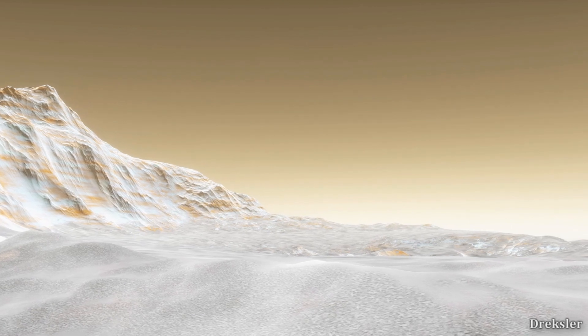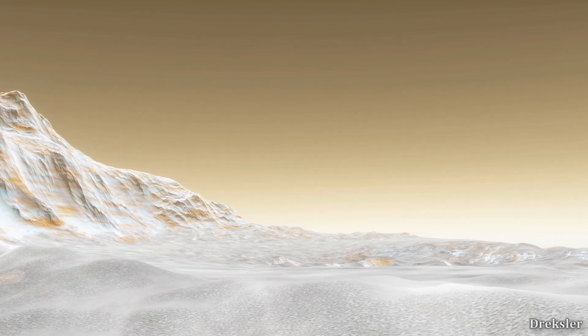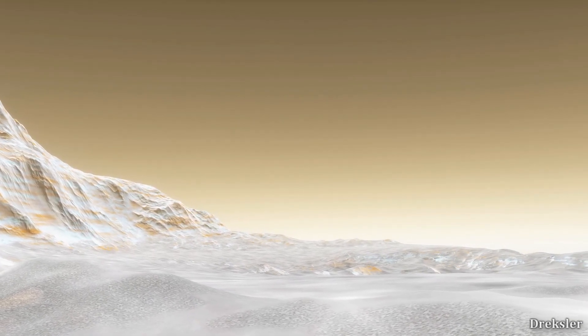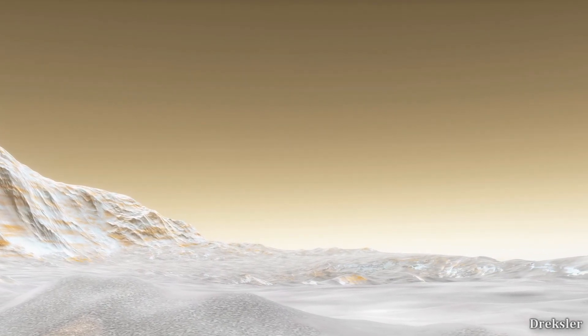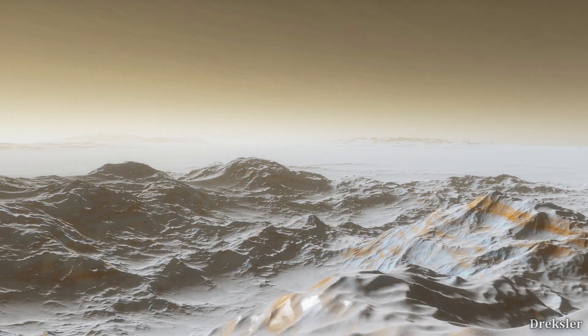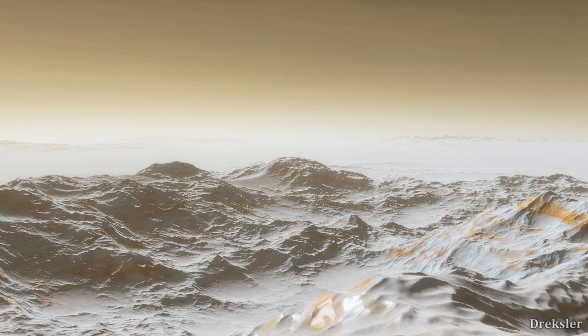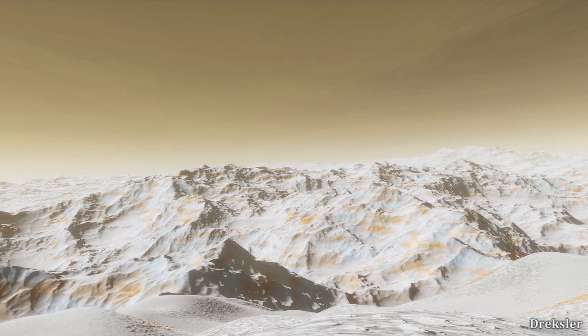Moving around in the 96% carbon dioxide atmosphere of Venus would give a weird sensation, as the pressure is so high. You would feel intense wind resistance while moving about — sort of like moving around in water or mud. At the tallest points of Maxwell Montes, all around you would be big, steep, rugged slopes, with the entire surface covered in white matter that is quite possibly metal, as already mentioned.